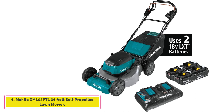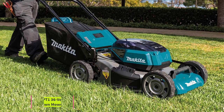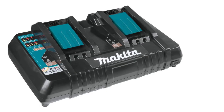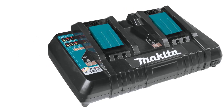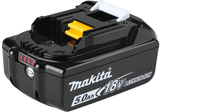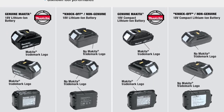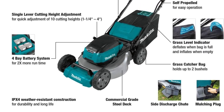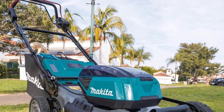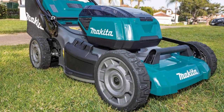At number 4: the Makita XML08PT1 36V Self-Propelled Lawn Mower. This commercial-grade mower handles hills and slopes with ease, but as with any lawn mower, mow from side to side rather than up and down a slope to avoid losing control or having it tip over. Makita's XML08PT1 has a powerful, low-maintenance brushless motor that runs off two 18-volt batteries for a total of 36 volts of power. The machine comes with four batteries, all of which can be placed into the lawn mower at one time, allowing you to switch over to the other set once the first set loses its charge.